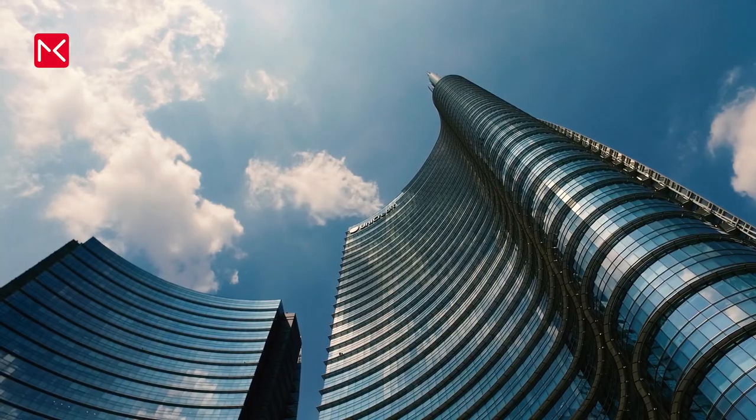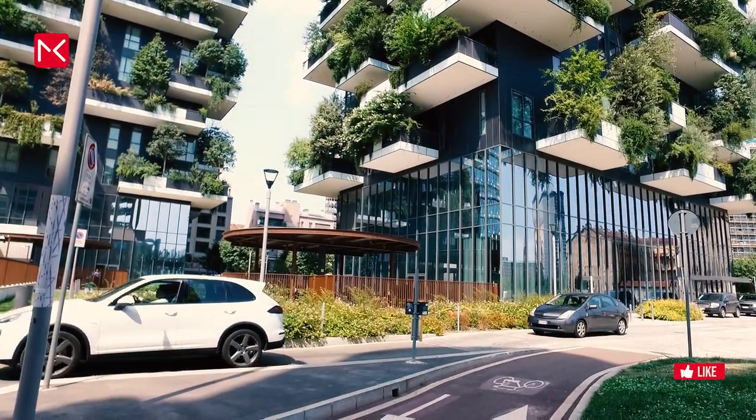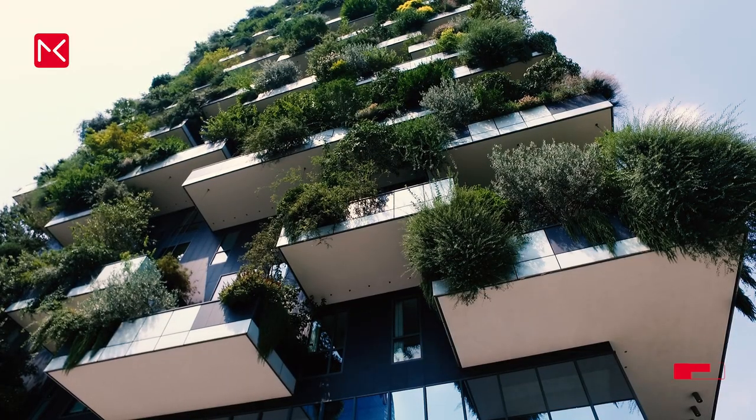Milan also shows you a modern part of Italy. For example, these sets of towers, Bosco Verticale. Equipped with 900 trees, plants and hedges, the towers got awarded as the most beautiful towers in the world in 2014.